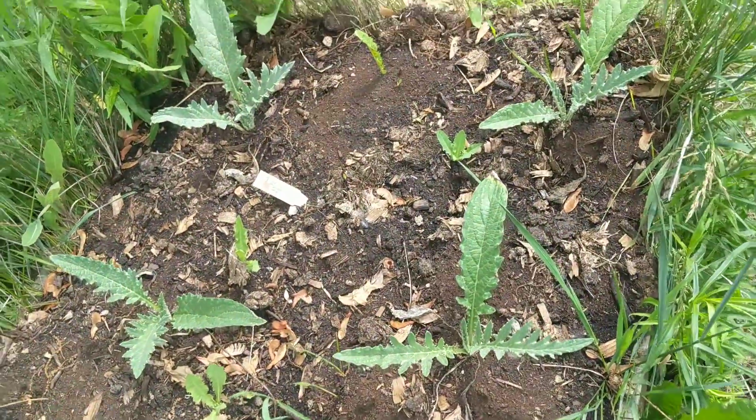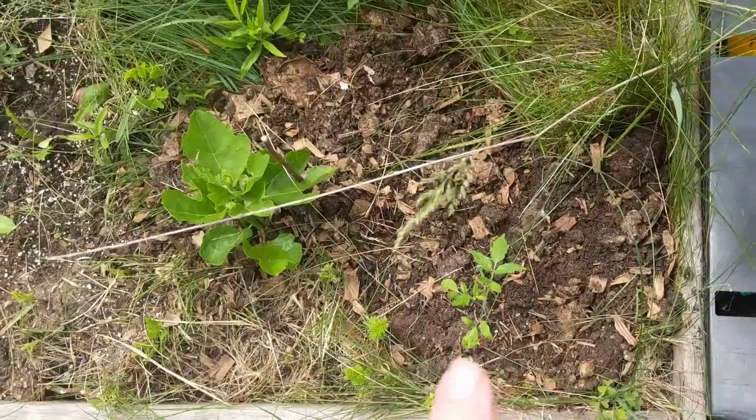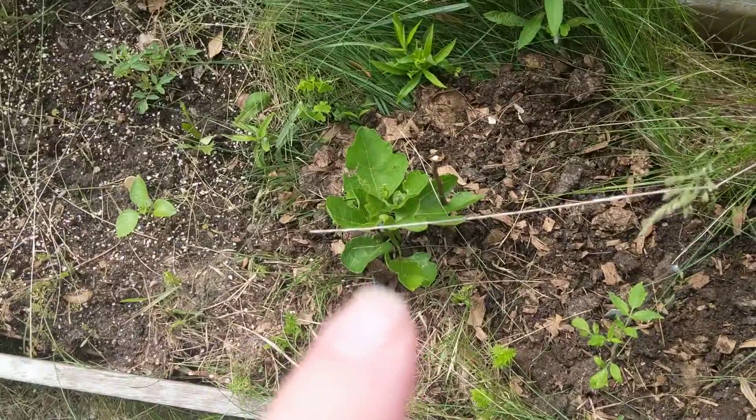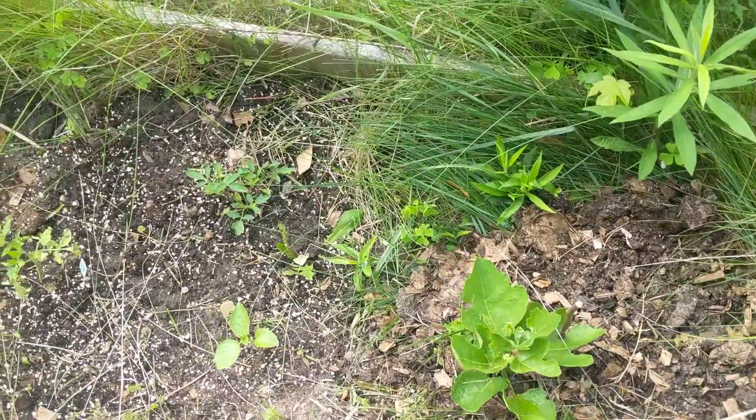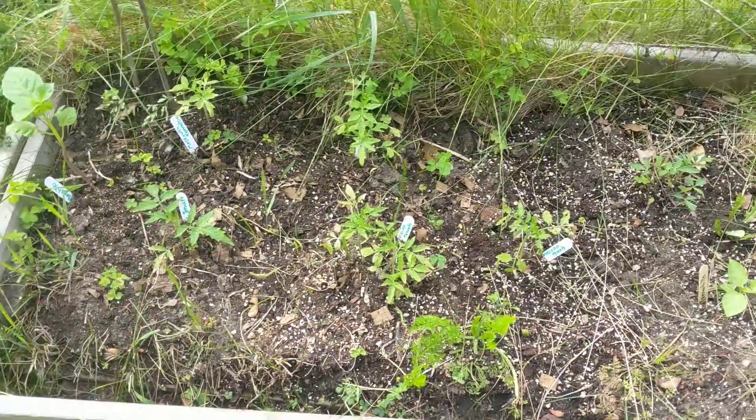I've got some artichokes going here. That's a tomato. This is a fig plant that has returned. Got some tomatillos and tomatoes in here.